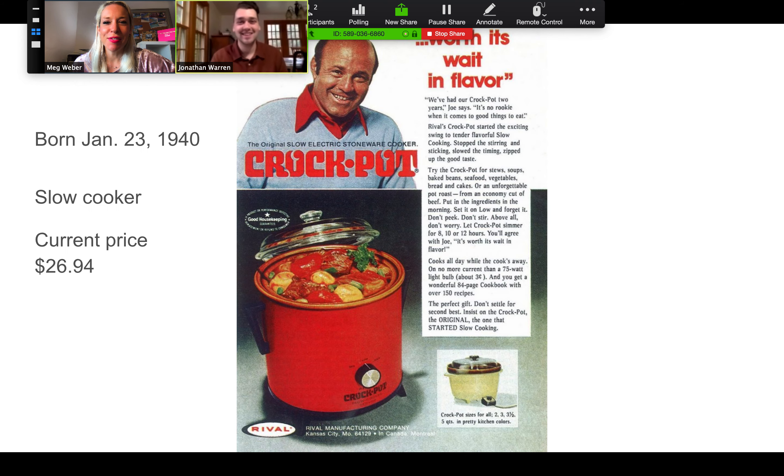An alternative would have been to start the day with our classic crock pot, which was born on January 23rd, 1940. It's a slow cooker, so I could have started out my day, put everything in there, and when I was ready, had a slow-cooked meal. Current price is right around $27.